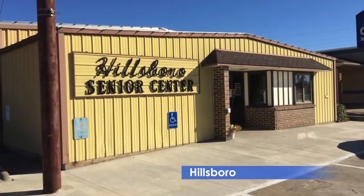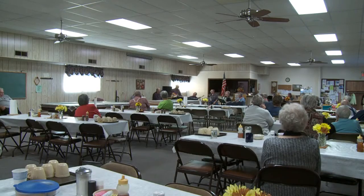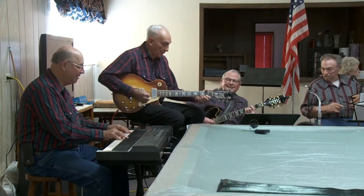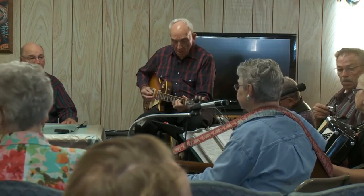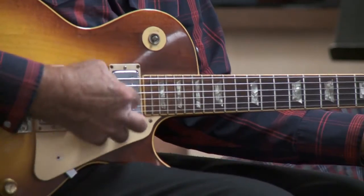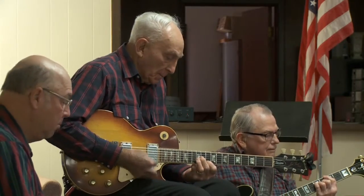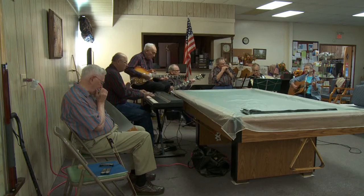At the Hillsborough Senior Center, the twice-a-month concerts are a big draw. People gather to enjoy the songs they grew up with, performed by a group of passionate and experienced musicians. And the most experienced by far is Bob Delk. He doesn't necessarily look it, but even among this group of seasoned citizens, Bob is the grown-up in the room.